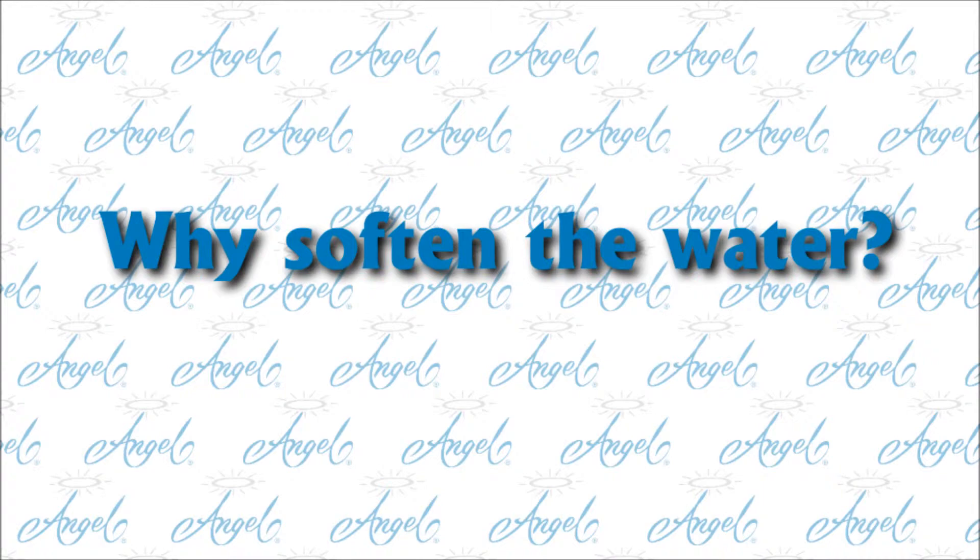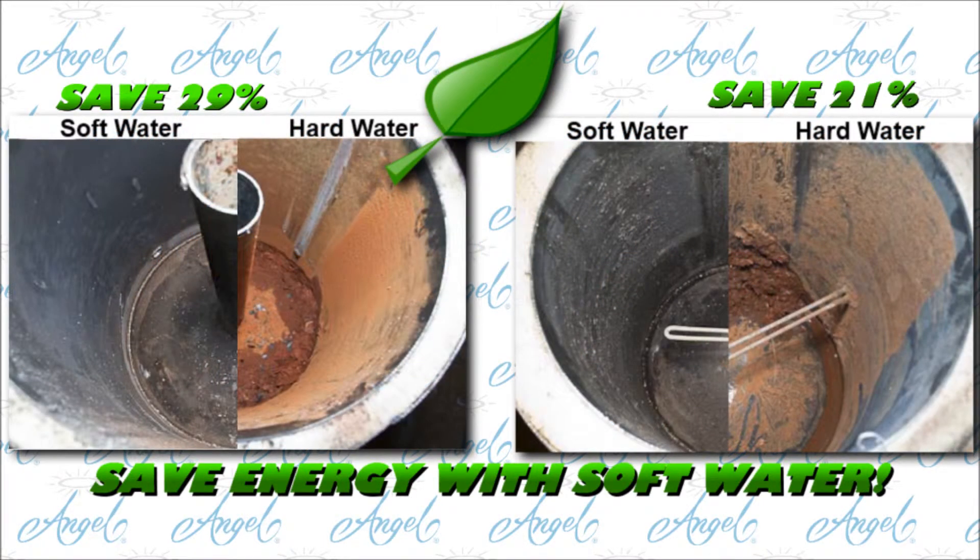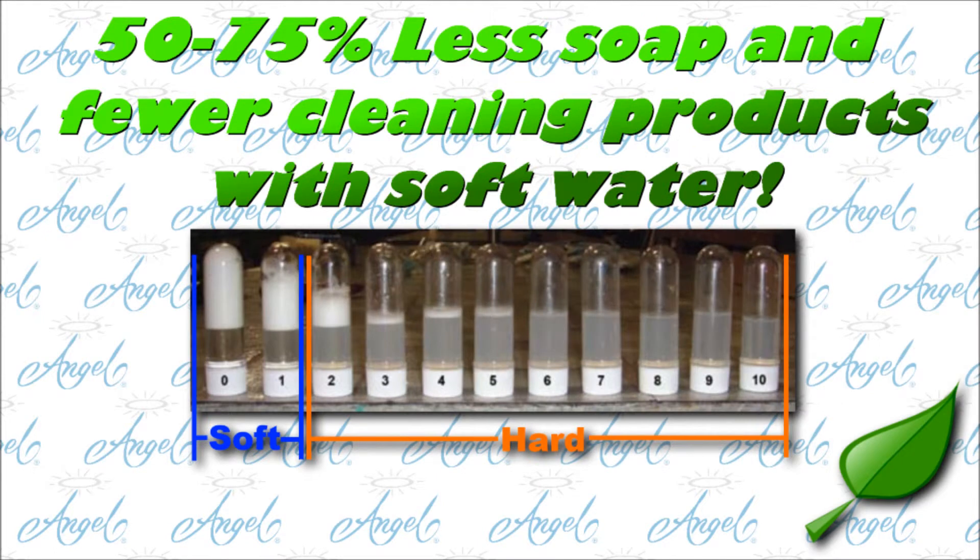Why soften the water? Softening water is a green solution. It reduces the energy needed to heat water in a gas water heater by 29%, and an electric water heater by 21%. This study was done by the University of New Mexico. Softened water prevents deposit buildup in pipes, heaters, and bathroom and kitchen fixtures. When the water is soft, we use 75% less soap and fewer cleaning products.